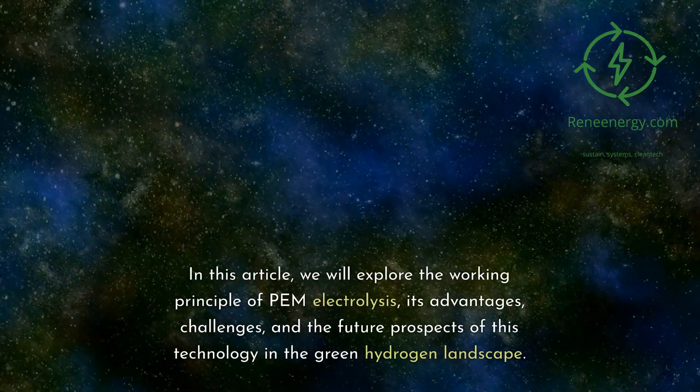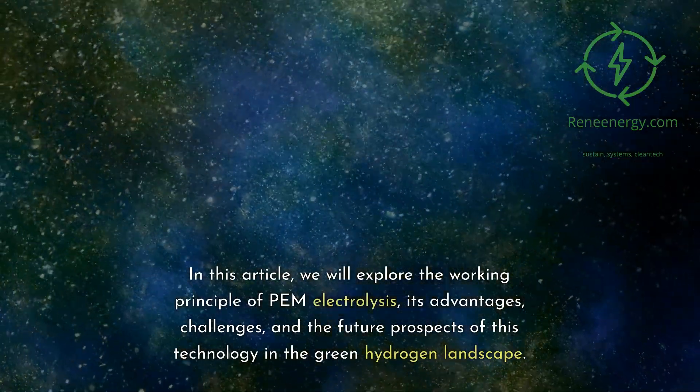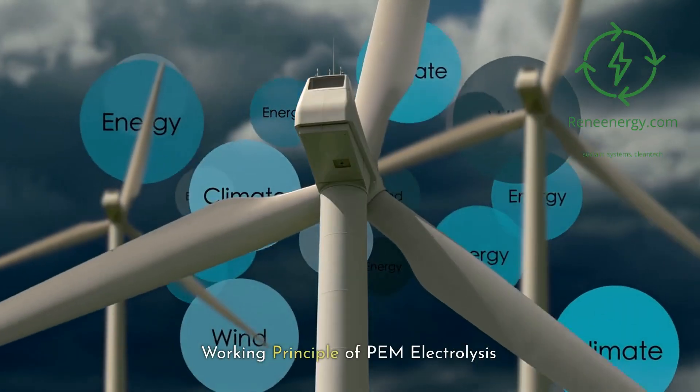In this article, we will explore the working principle of PEM electrolysis, its advantages, challenges, and the future prospects of this technology in the green hydrogen landscape.